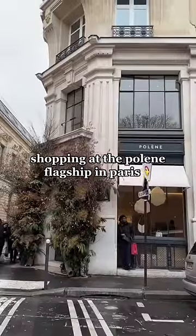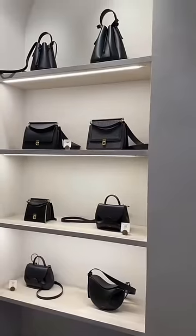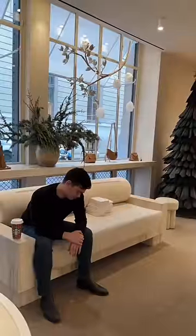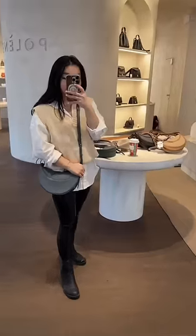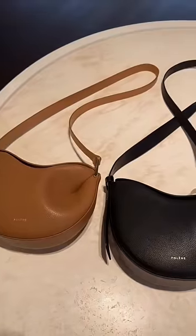Oh my goodness, let's go shopping at the Polène store in Paris! I feel like I've been waiting for this moment for so long. The store is so minimal and beautiful, and there's boyfriend seating. There's the new midnight color in the Numéro 9 — this was the bag featured in Emily in Paris.